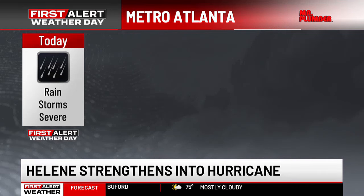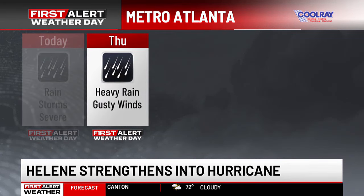Rain, storms, and even some isolated tornadoes will be possible this afternoon and evening. As I'm giving you your update on Helene, we do have First Alert Chief Meteorologist Jennifer Valdez and First Alert Meteorologist Ella Dorsey both standing by in the event that a tornado warning is issued. That will be possible throughout the course of the afternoon. So that's a First Alert for today.